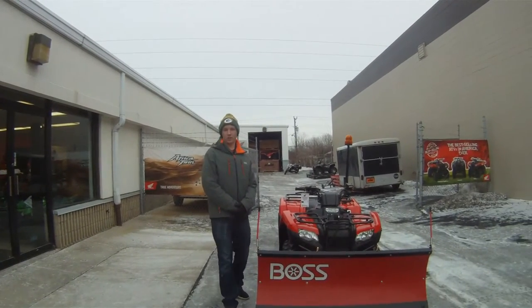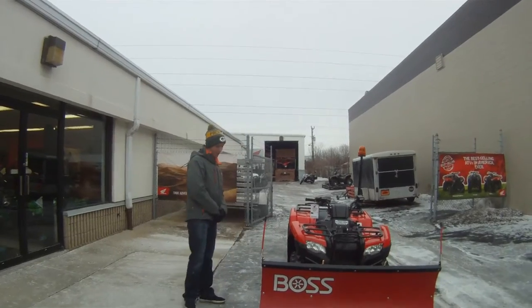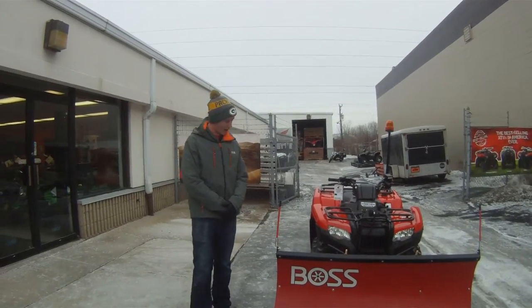My name is Alex with Southeast Sales Power Sports. Just looking to show you guys something that we did with a Honda Rancher.